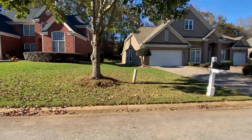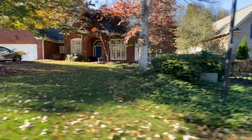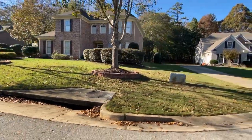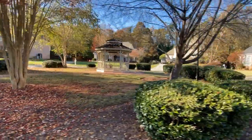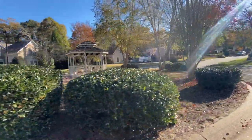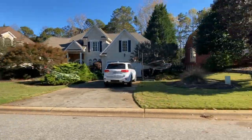This neighborhood is really only one street and it has 20 homes. Homes on this street go anywhere between $450,000 to the higher $500,000s, and it really depends on the square footage, basement, updates, and so on. All these homes have been built in the late 90s and early 2000s, and there's a lovely gazebo right here in the cul-de-sac. All these neighborhoods have lots of cul-de-sac homes and very quiet streets.